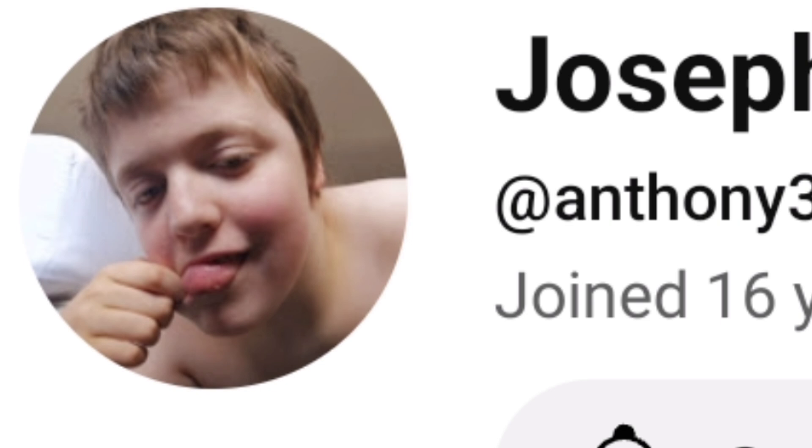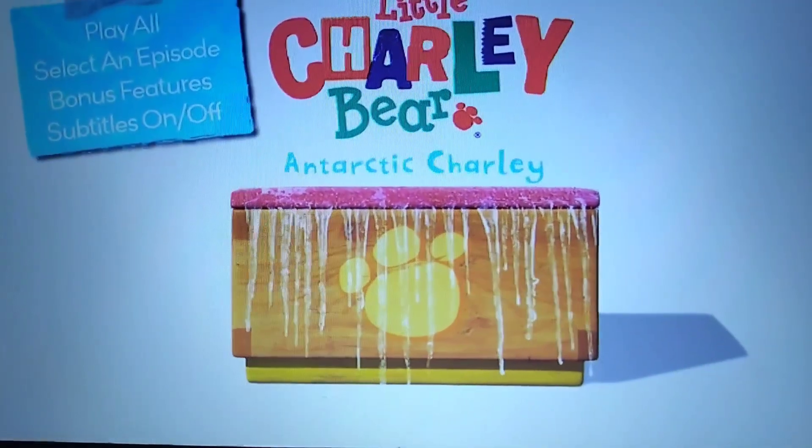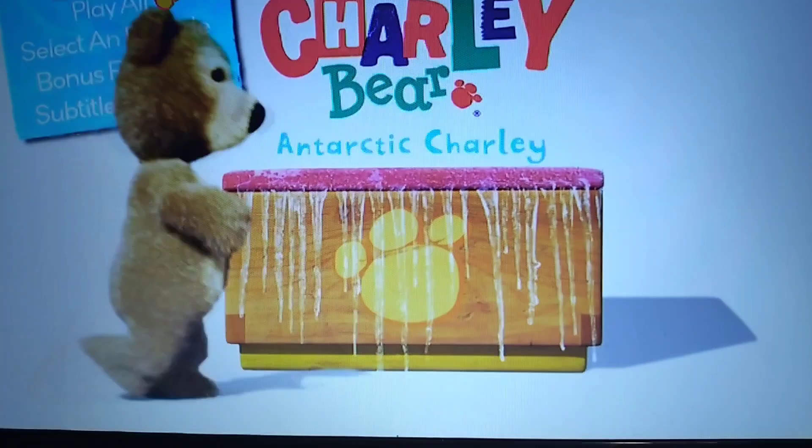This video was requested by Joseph the 2024 Fan. Hey guys, welcome to another video. I'm doing another DVD menu walkthrough. This time it's a DVD menu walkthrough for Little Charlie Bear: Antarctic Charlie.